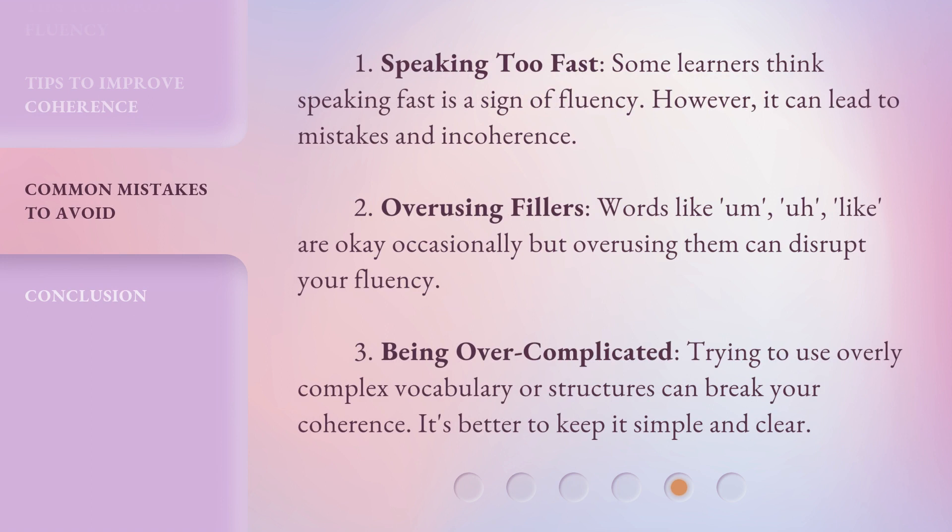1. Speaking too fast. Some learners think speaking fast is a sign of fluency. However, it can lead to mistakes and incoherence. 2. Overusing fillers. Words like um, uh, like are okay occasionally, but overusing them can disrupt your fluency. 3. Being overcomplicated. Trying to use overly complex vocabulary or structures can break your coherence. It's better to keep it simple and clear.